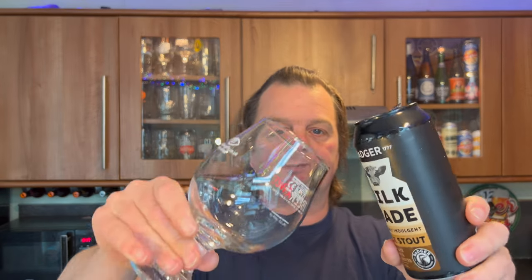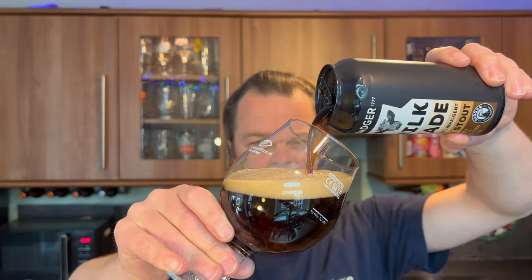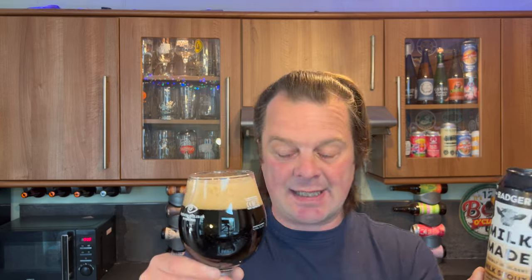Without further ado, let's get this beer out into a glass and see what we get. On the pour, I'm going to be perfectly honest with you, the liquid looks slightly thin. It gave off a promise - an utterly indulgent milk stout. I think this one's been brewed with oats, though maybe it's lactose.